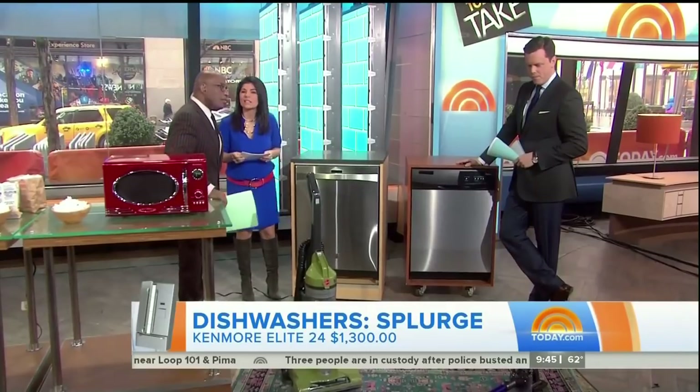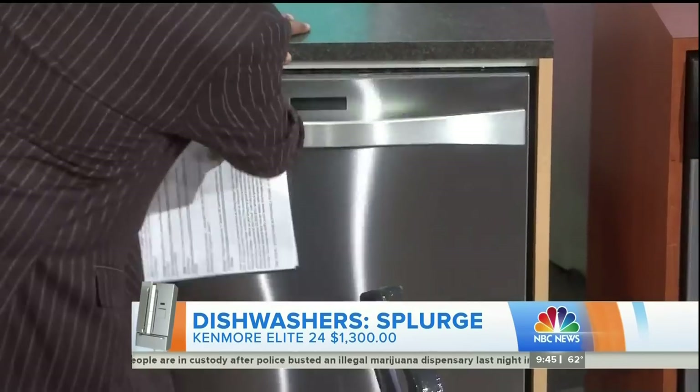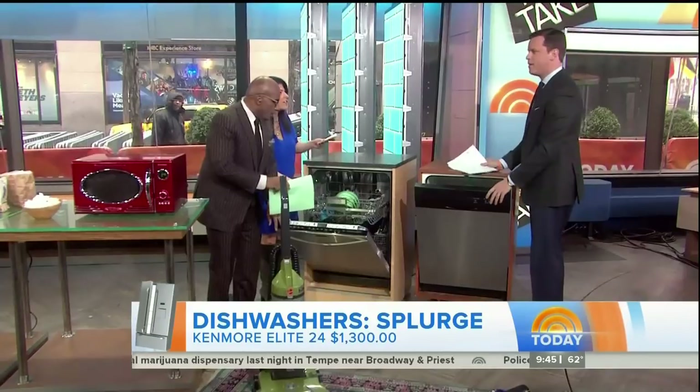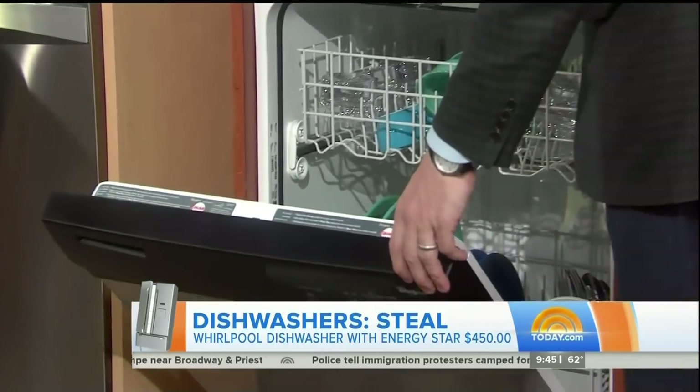Once you've made a mess, you need to start cleaning up. The Kenmore is the splurge here, and what it does phenomenally well is clean — it gets 99.9% of the bacteria out. What does it cost? It is $1,300.